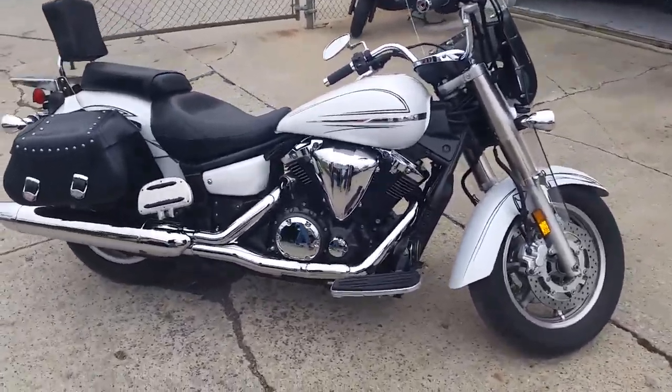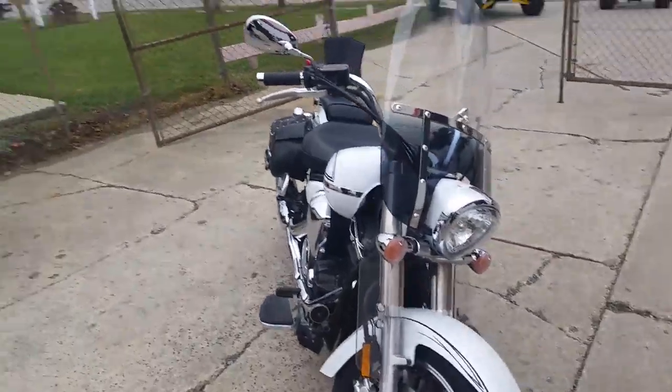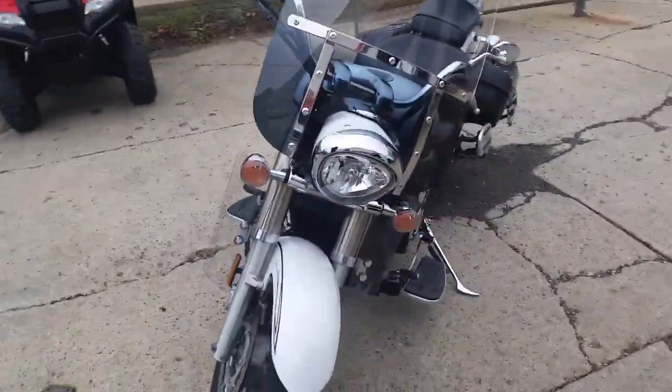We've got over 450 used bikes in our showroom. Today we've got a great one — it's a 2009 D-Star 1300 Touring. This thing's got it all.